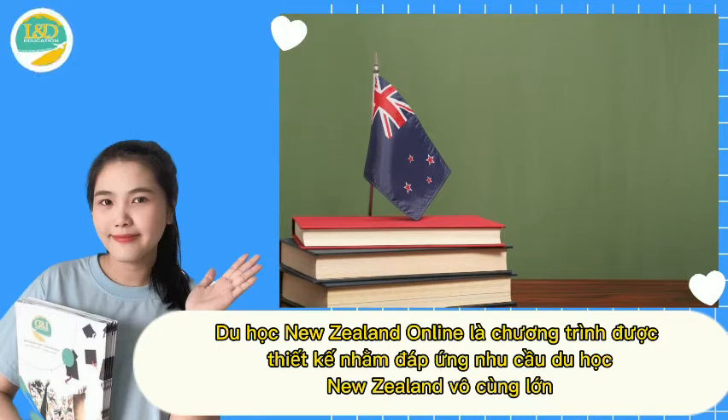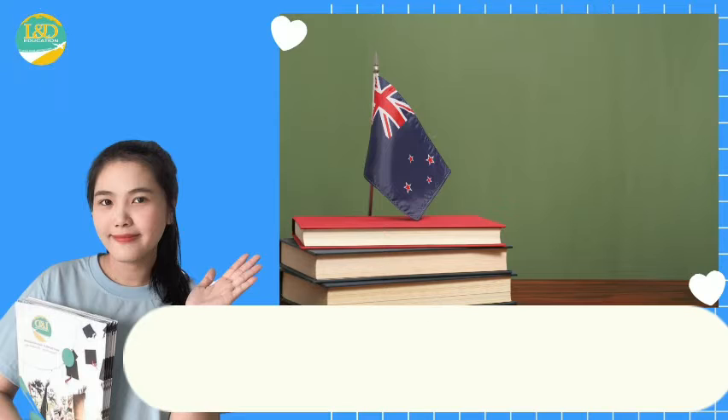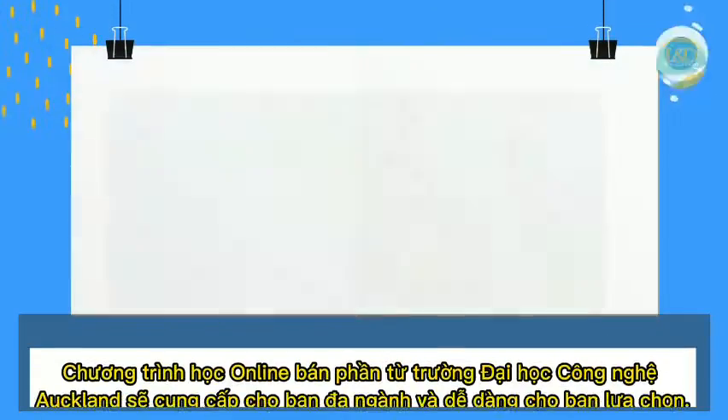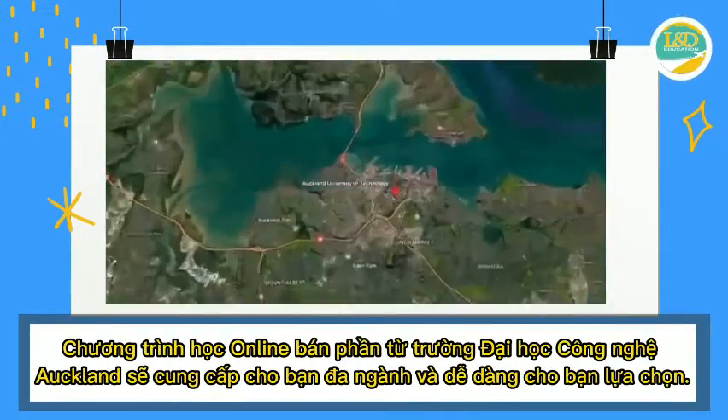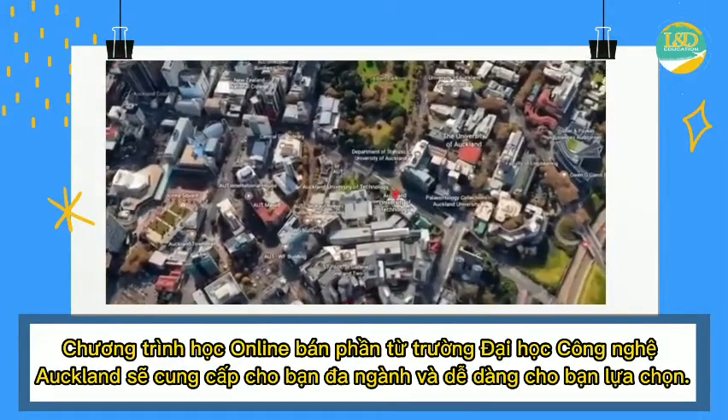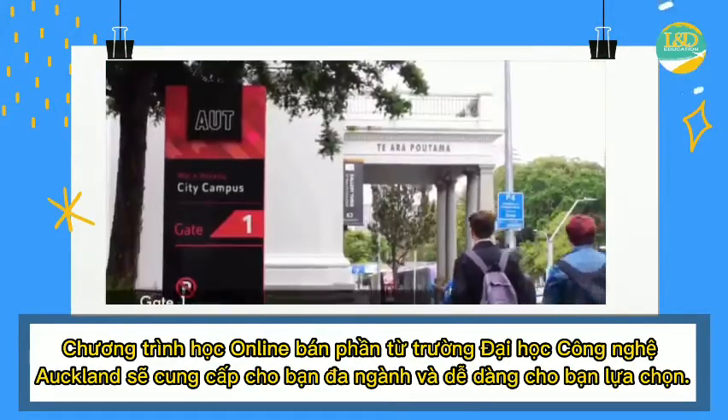Studying in New Zealand Online is a program designed to meet the huge demand for studying in New Zealand. But due to the impact of COVID-19, you haven't been able to come to New Zealand to study directly. The online study program from Auckland University of Technology will go with multidisciplinary and easy options for you to choose from.